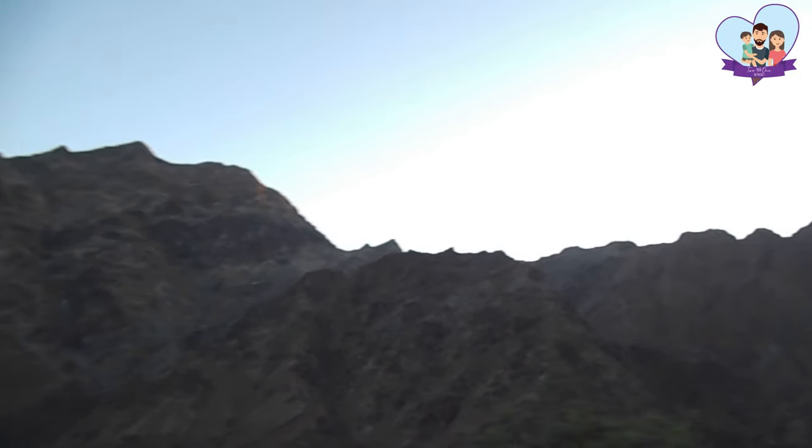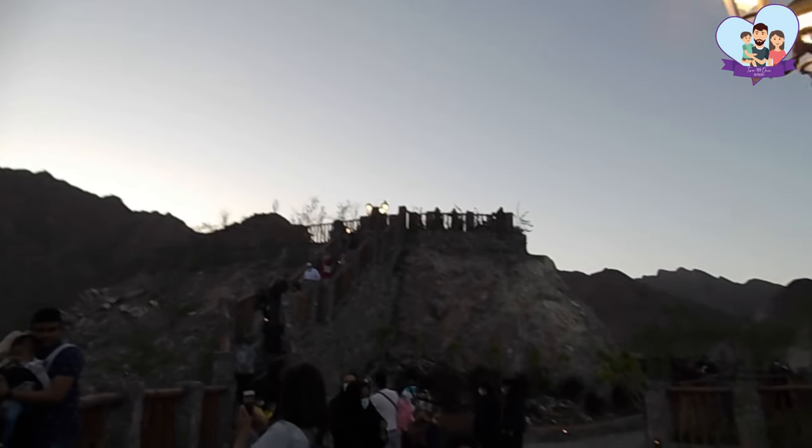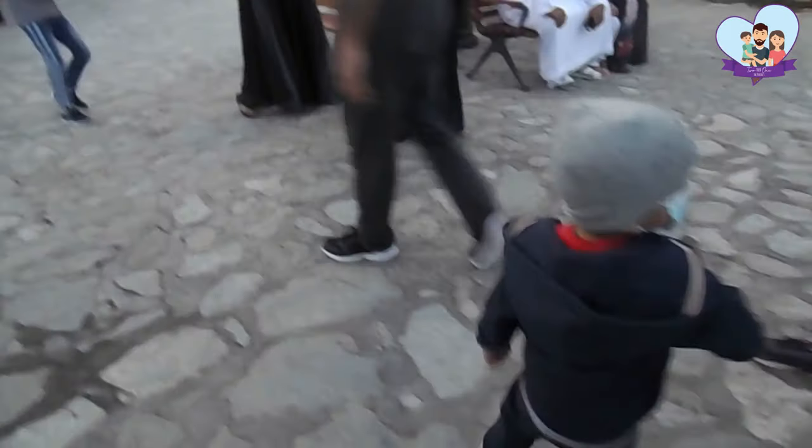I'm here at the second mountain terrace and this is the view from up here. You can see that is the third mountain terrace which I need to climb — let's get going and take some pictures!